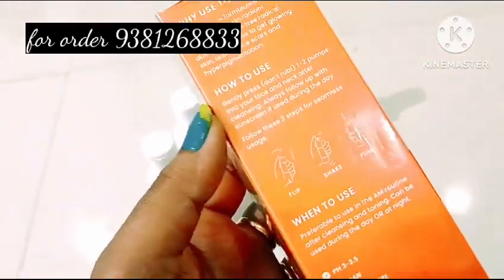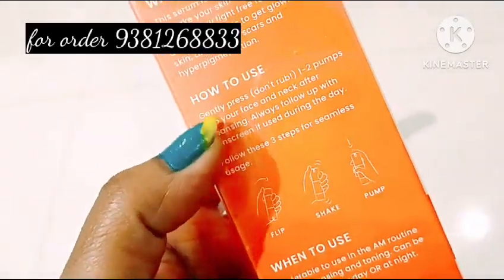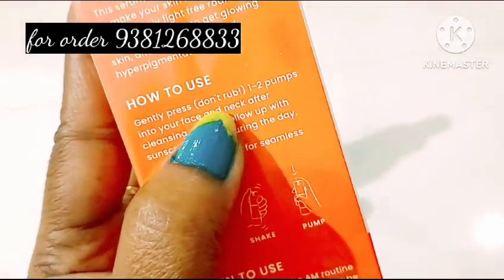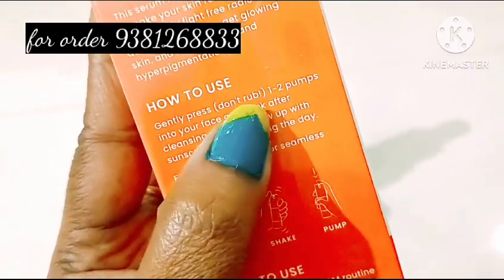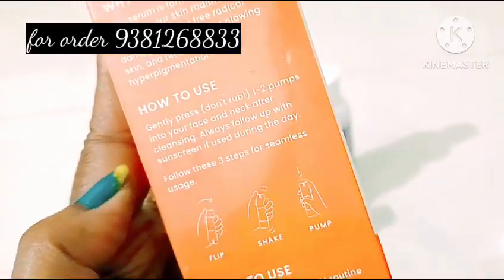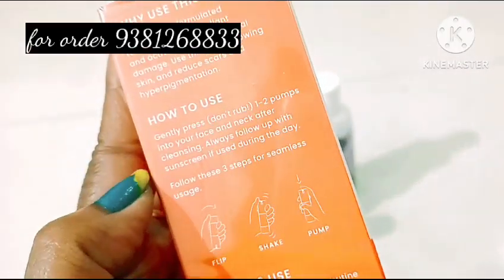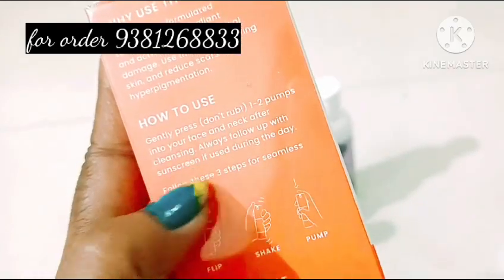Do not rub. Make sure you apply it around the face and neck. Make sure you wash your skin.